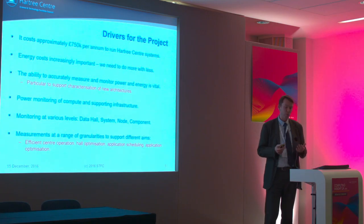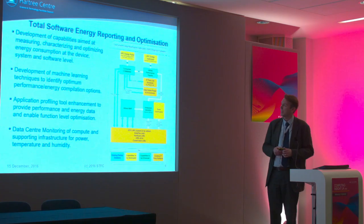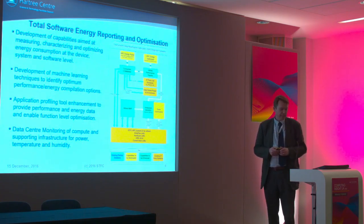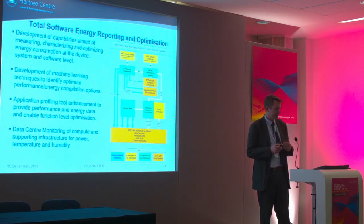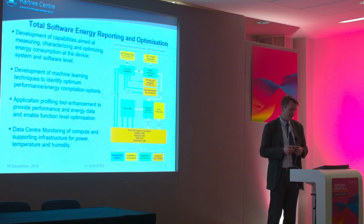Power monitoring of the computing and supporting infrastructure is very important for us in terms of the total cost of ownership. The project has a number of key areas. We're looking at how we can develop capabilities around measurement and characterisation. Embercosm, who are speaking next, are looking at compiler opportunities — how we can use machine learning and a technique called super optimization to identify optimum compilation options.